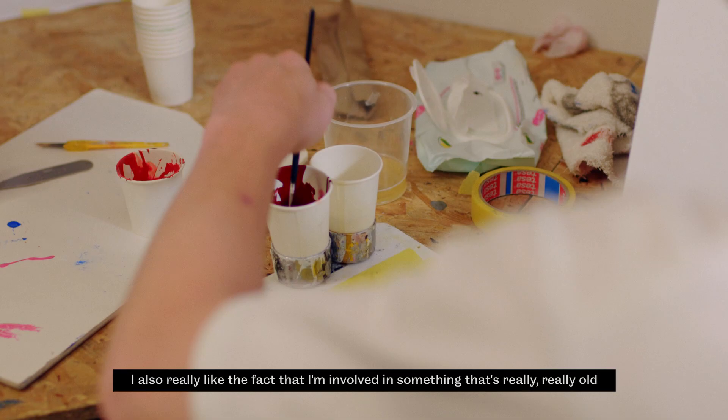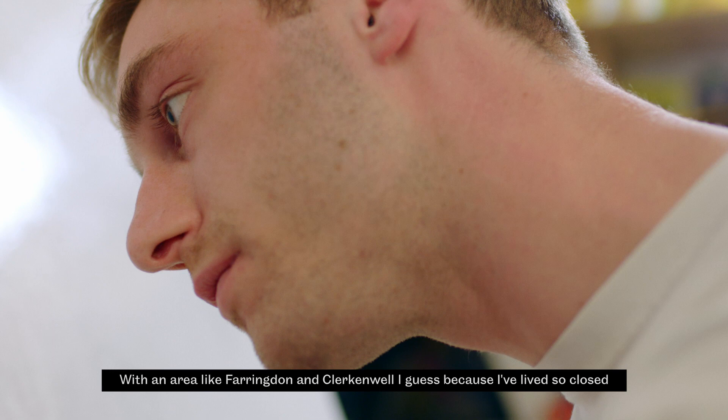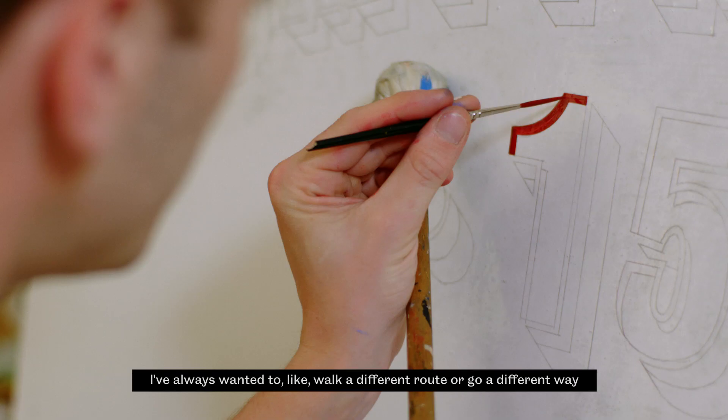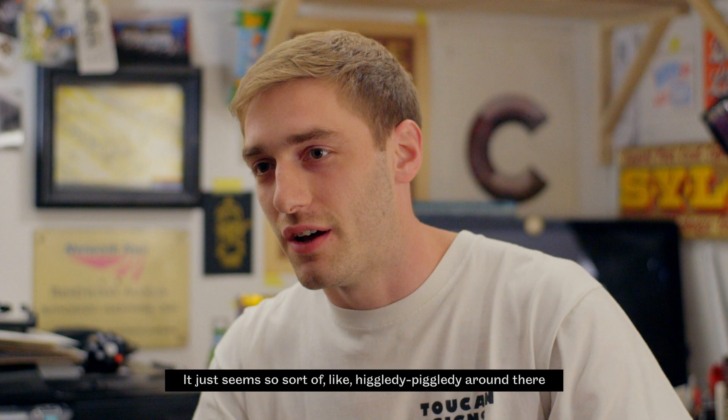I also really like the fact that I'm involved in something that's really, really old. With an area like Farringdon and Clerkenwell, I guess because I've lived so close, I've always wanted to walk a different route or go a different way. It just seems so sort of higgledy-piggledy around there.